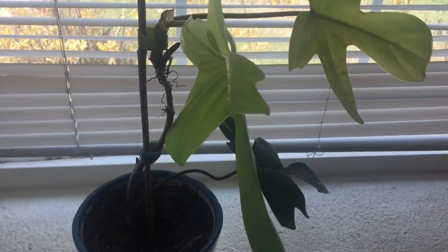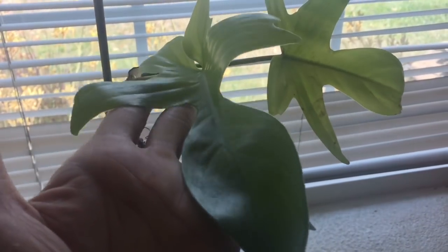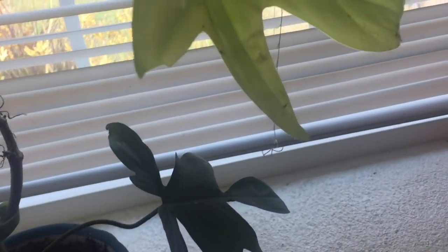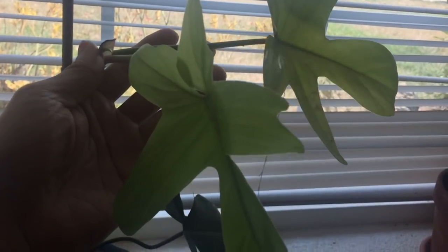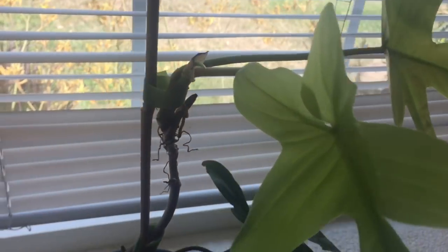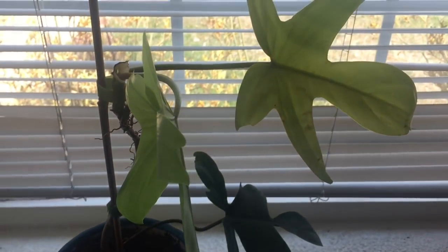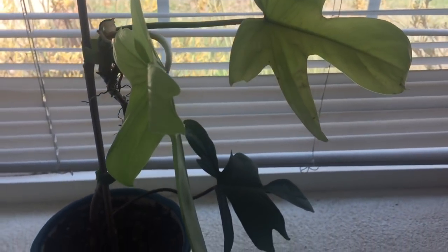Next is my Philodendron Florida Ghost. The leaf in the middle is actually a new leaf that just opened last week, and this one is completely dark green while these two are much lighter green — they're just so pretty. You can see there's going to be another leaf coming out. The lighter color and the darker color — there's one here and there's another one here. This is just a beautiful, really beautiful plant and it's so easy to take care of.